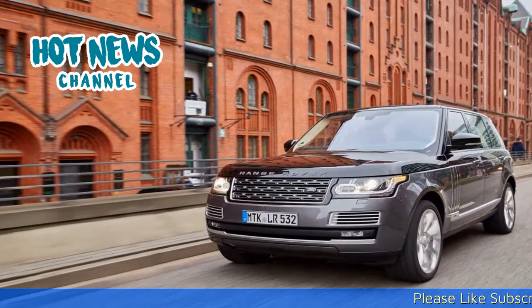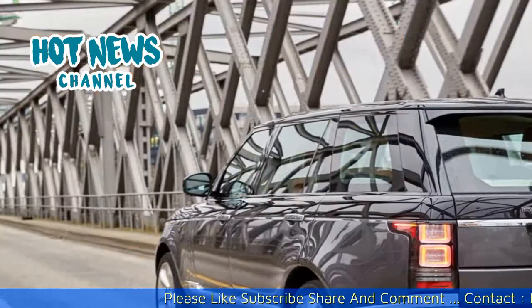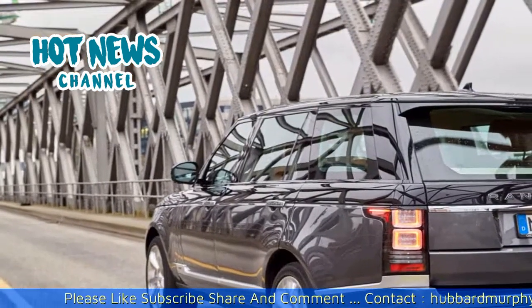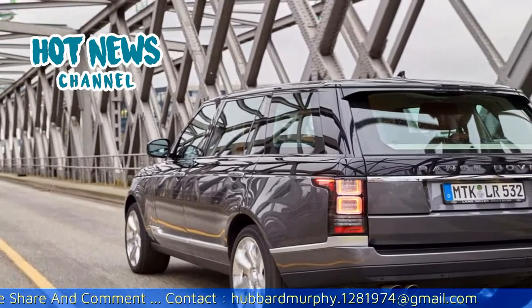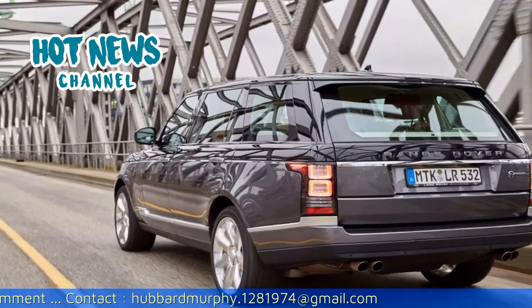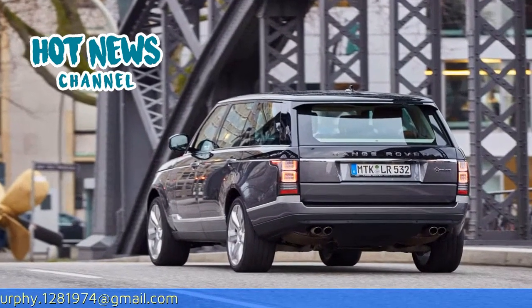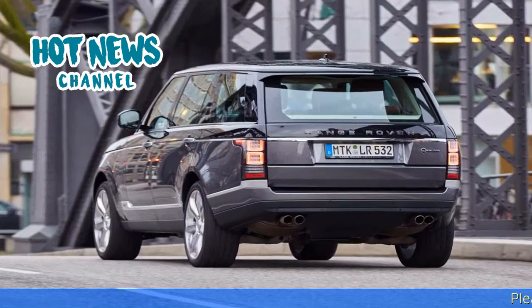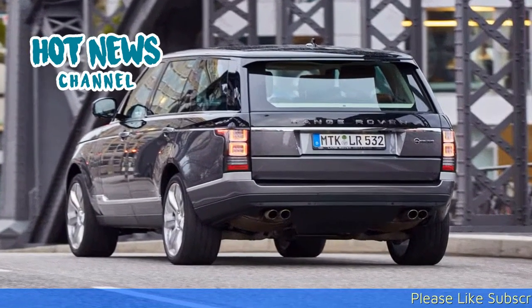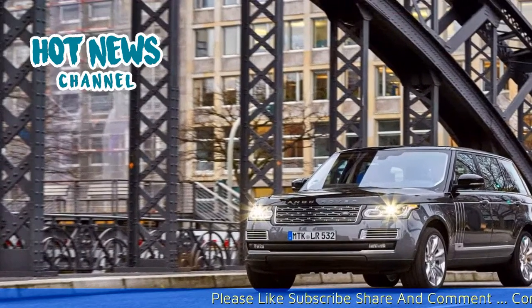The car we drove was equipped with a magnificent all-aluminum 5.0-liter supercharged V8 engine which puts 550 horsepower to the wheels and produces 680 Nm of torque. The same engine block is also used for the Range Rover Sport SVR. Top speed is limited to 250 kilometers per hour, and 0–100 is reached after 5.4 seconds.